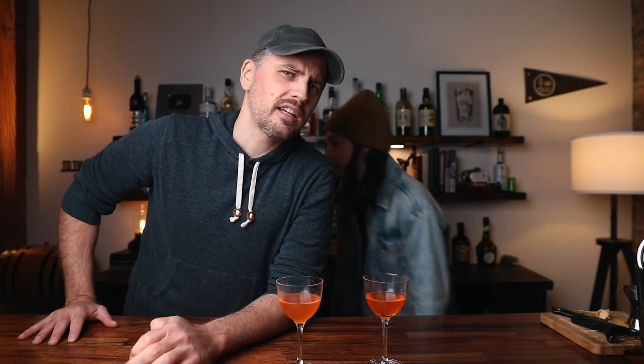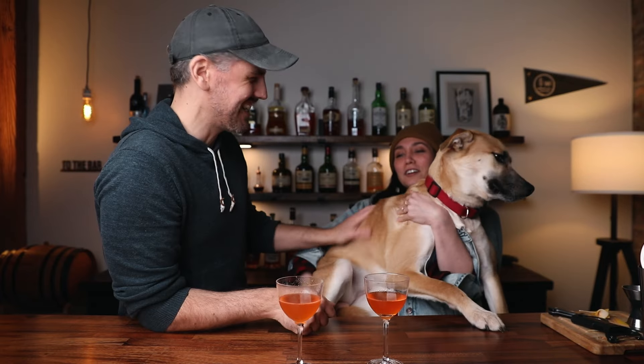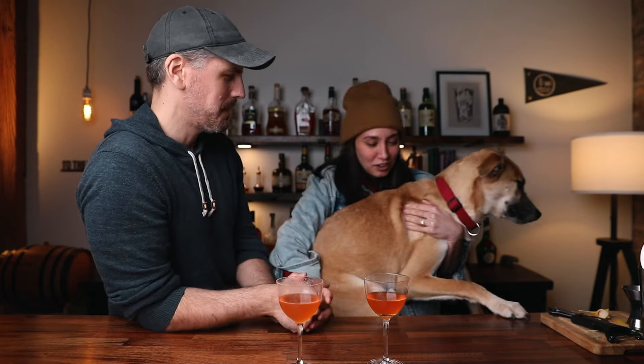That concludes today's experiment. Thank you for watching. Thank you Bespoke Post for sponsoring today's film. We will see you next time. Bye. Goodbye. I don't want to overdo the dog on the channel. Ta-da! She's a really big puppy. She's a real chonker. Don't forget to tip your bartender and feed your dog. She's good.